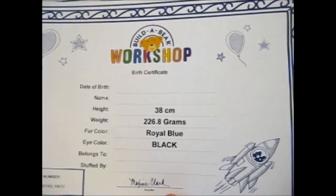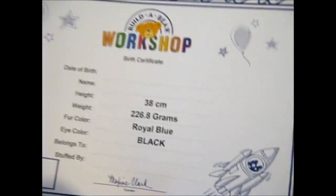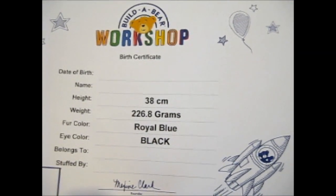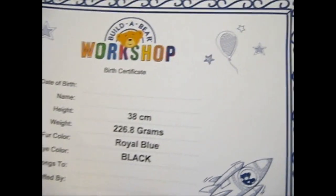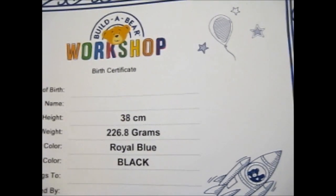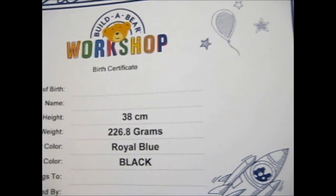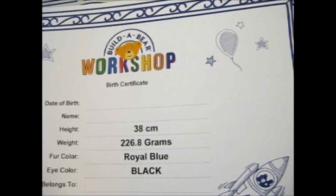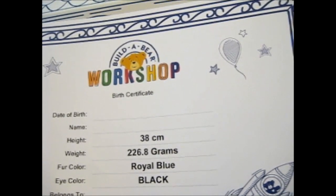Ruth here, and guess what I got in the post today? Technically this came out ages ago, but I didn't have any spare cash designated to actually getting this. And I waited until now because I had a five pounds off gift voucher, so I used that.